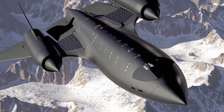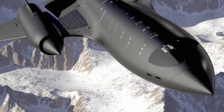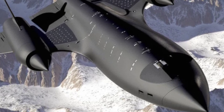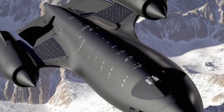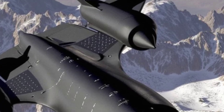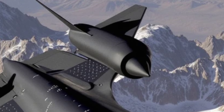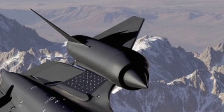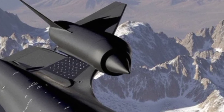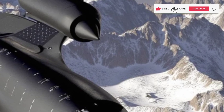The 2025F Lockheed SR-71 Blackbird marks a new era in aerial supremacy, combining stealth, speed, and cutting-edge technology. Designed as a sixth-generation fighter jet, it redefines the limits of modern aviation with hypersonic capabilities, next-level AI integration, and unmatched operational efficiency. This aircraft isn't just a successor to the legendary SR-71 — it's a revolution in aerial warfare.